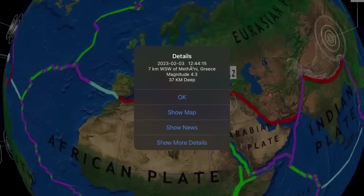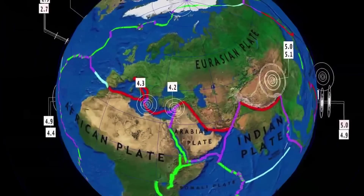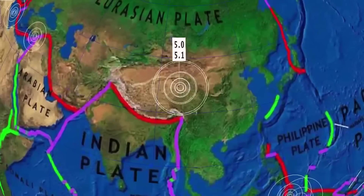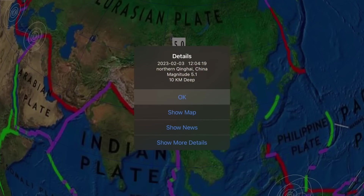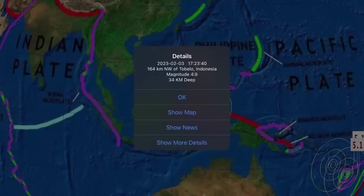A 4.3 earthquake in Greece. 4.2 in central Turkey. Largest today: 5.1 in King High, China, at 10 kilometer depth, top of the Tibetan Plateau.